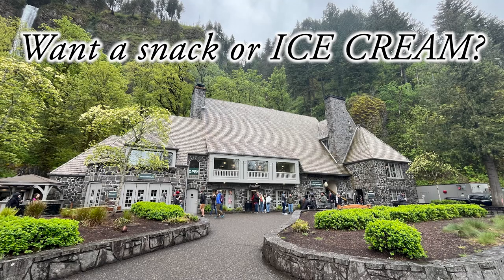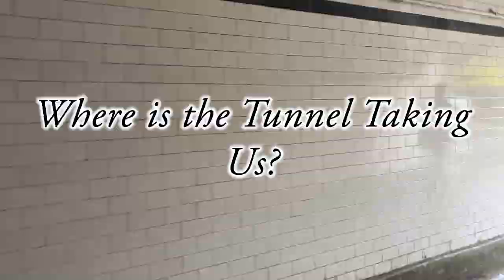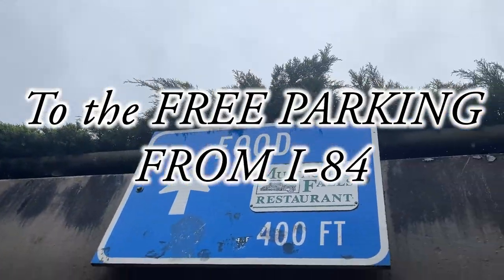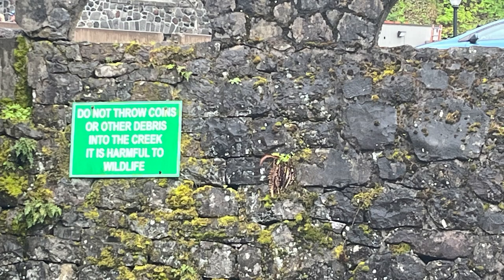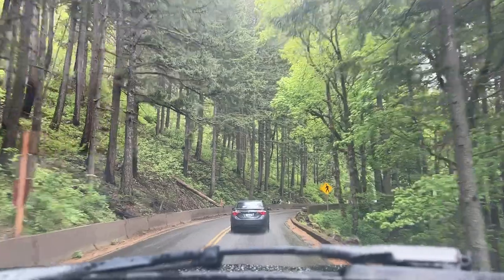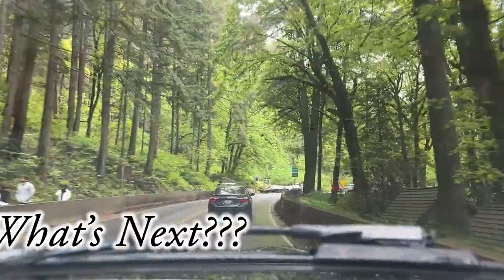Want a snack or ice cream? We followed the creek around and through this tunnel because we saw people walking through it. Where's the tunnel taking us? To the free parking from I-84. If you have time, you don't want to park off I-84 because you don't have access to the historic Columbia River Highway. If you have a half day or a whole day, you will want to do the entire highway and all the falls, like I'm going to take you to in this video.